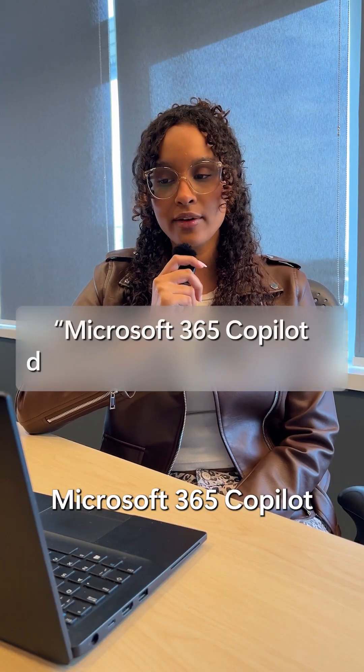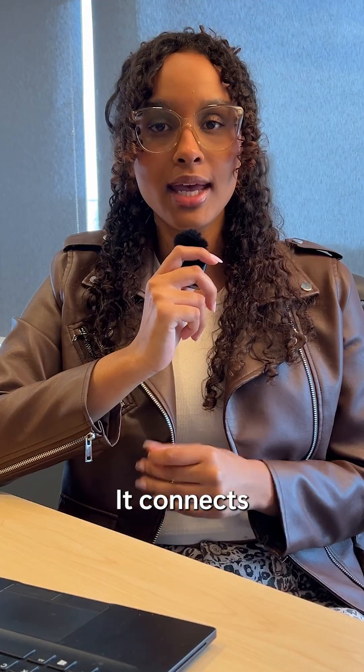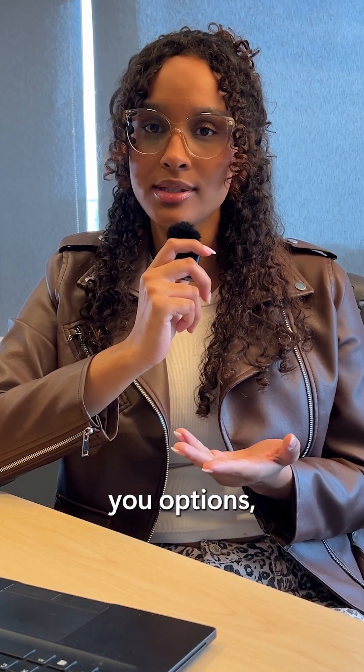Microsoft 365 Co-Pilot does everything on its own. False. It's your assistant, not your replacement. It connects the dots and gives you options, but you're still in control.